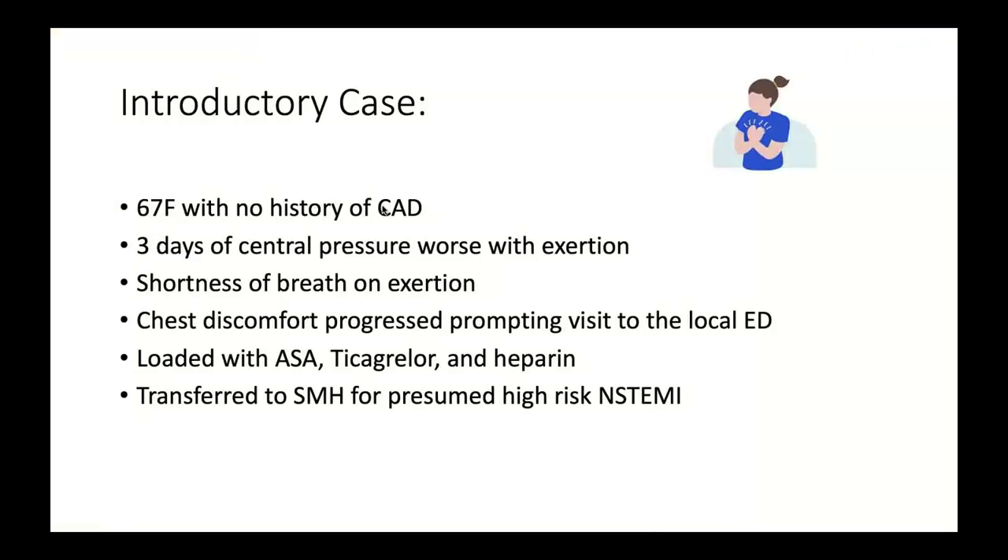I'd like to introduce a case of a 67-year-old woman admitted to the CCU with Takotsubo syndrome. She's 67 with no known history of coronary disease. She presented with three days of central chest pressure, worse with exertion. She was up at her cottage and noticed she began to feel unwell, with chest discomfort and significant shortness of breath on exertion.